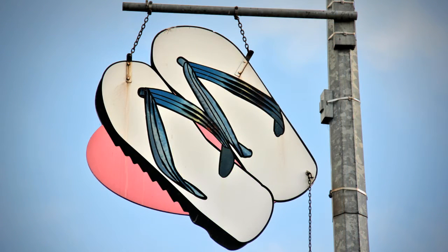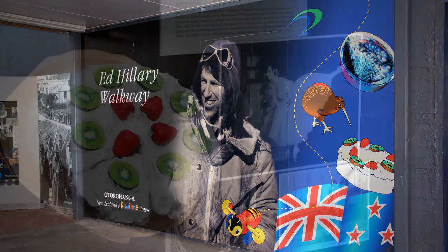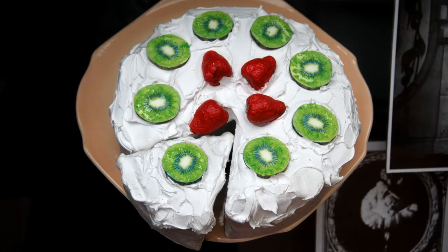Otorohanga has extended its association with the Kiwi by showcasing Kiwiana — iconic New Zealand objects. The Ed Hillary Walkway, which runs from the main street to a nearby car park, brings Kiwiana to life. This includes our national dessert of pavlova, the All Blacks, Marmite — a popular New Zealand sandwich spread — the America's Cup, and sheepdogs.